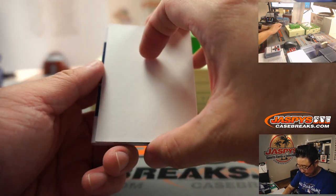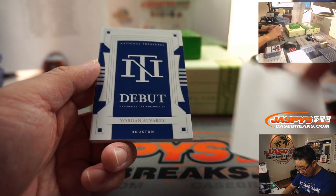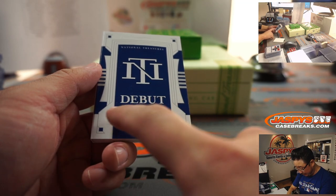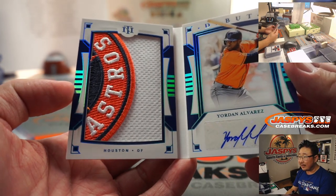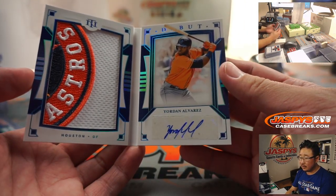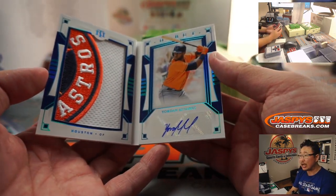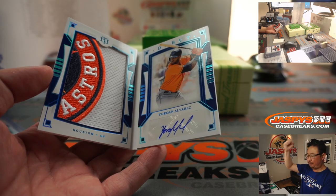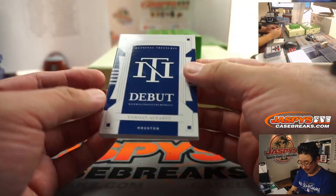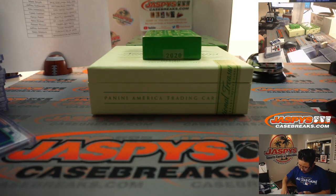And the book - we've got a Yordan Alvarez Debut Material Signature Booklet. Look at that - that's a one of one, ladies and gentlemen! Astros one of one, Josh Allen - all aboard! That's pretty sweet. That is awesome. Great patch there - I'll have to save that for picture time.